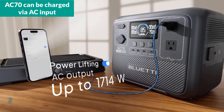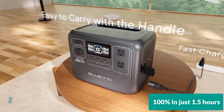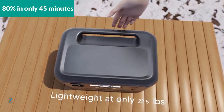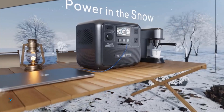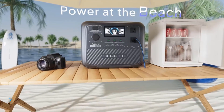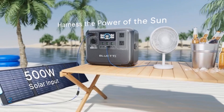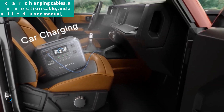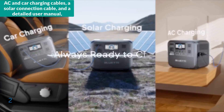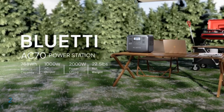Notably, the AC70 can be charged via AC input to 100% in just 1.5 hours, with an impressive speed of reaching 80% in only 45 minutes. The unit also offers advanced functionality through the Bluetti app, which facilitates remote monitoring and management of charge modes and software updates from your smartphone. The package includes the AC70 unit, AC and car charging cables, a solar connection cable, and a detailed user manual, enhancing its value for users seeking a reliable and powerful energy solution.